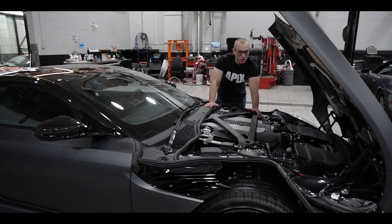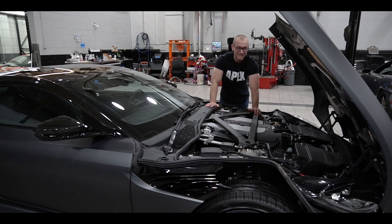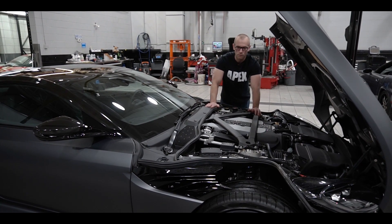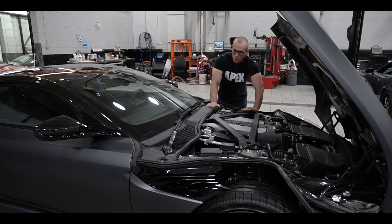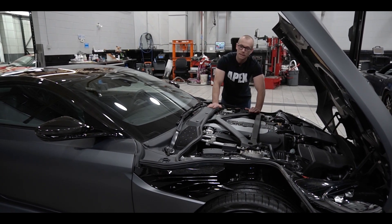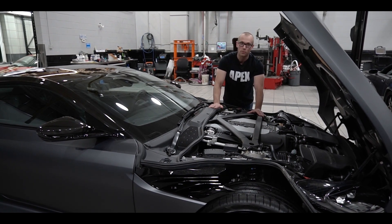Crack open the carbon clamshell and it exposes the heart of the beast: a 5.2-liter V12 with twin turbos producing 715 horsepower and 664 foot-pounds of torque. Interestingly, this motor is no different than the one in the DB11 — no bigger turbos, no different exhaust setup. It's all done with tuning. Over 100 more horsepower just from tuning really shows how capable this motor is.